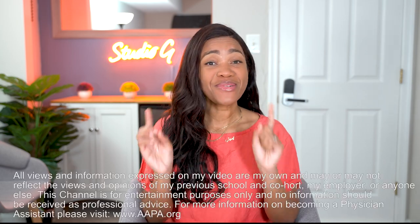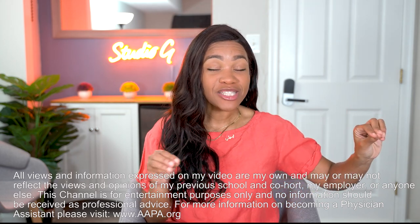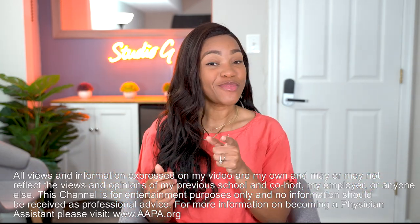What's up you guys, it's Zadonna. I wanted to talk to you today about the number one resource that you need to have throughout your entire PA journey — from pre-PA student to fully vetted veteran PAC. If you're interested in hearing what that is and a little more about it, this video is for you. Let's get into it right now.